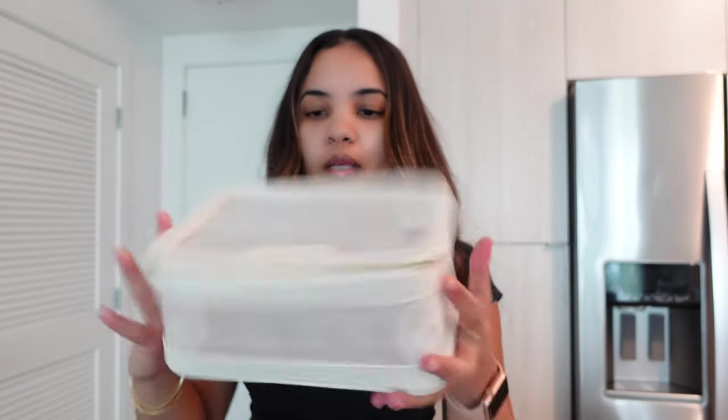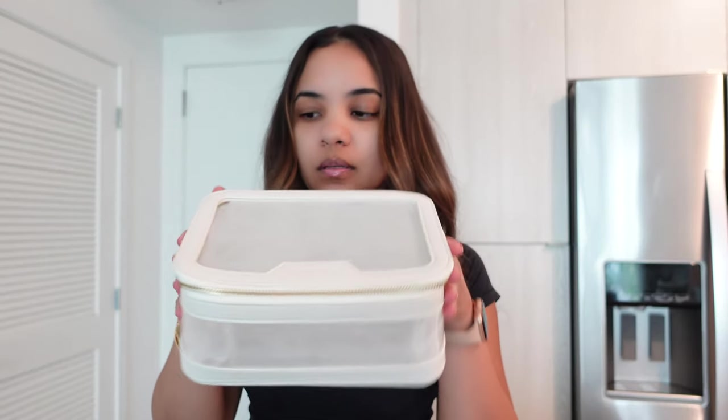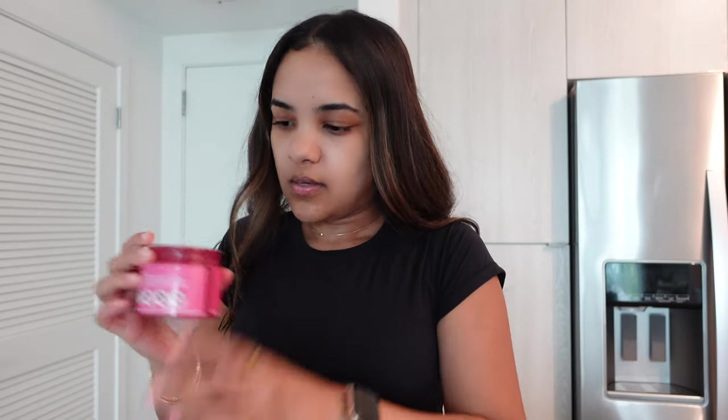I bought another one for my car, but I don't think it's too big — yeah, this is kind of too big. I also got this little dust cleaning thing because my car is super dusty and I need to take care of her more.